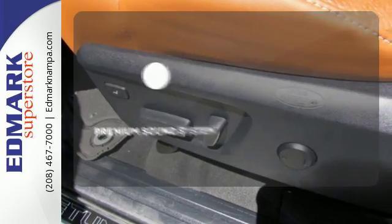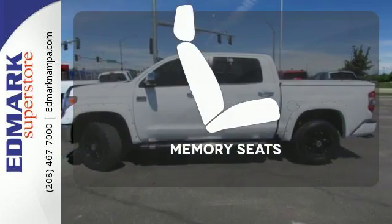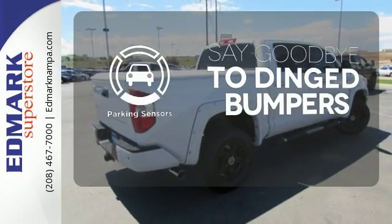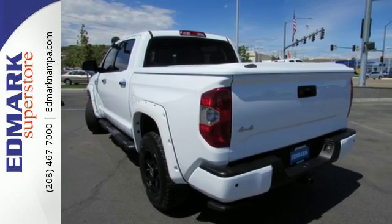Your favorite music has never sounded better thanks to the premium sound system. Get comfortable with the touch of a button thanks to the memory seats. Parking sensors help keep you safe by alerting you to your surroundings. Plus it has that legendary Toyota reliability and durability.